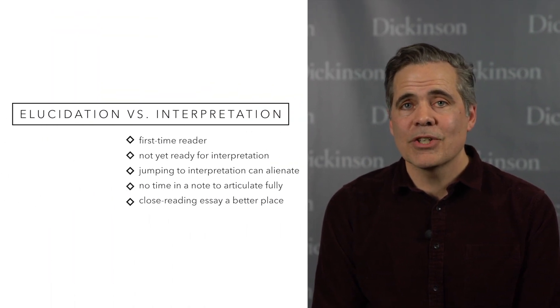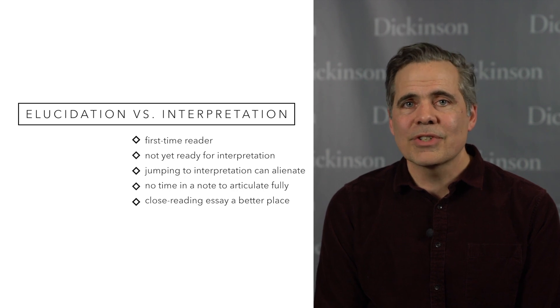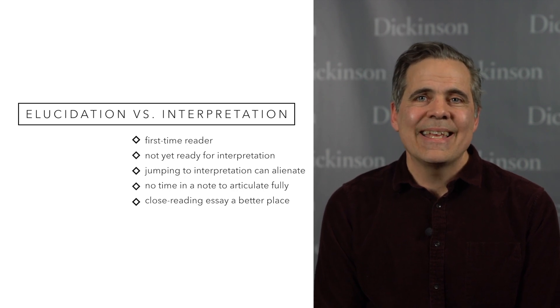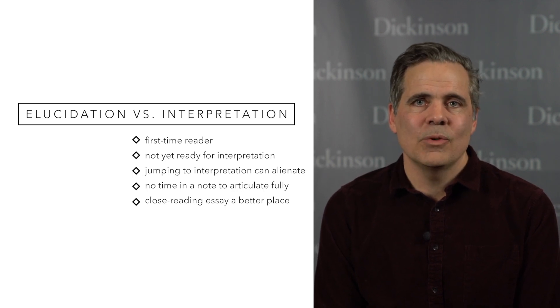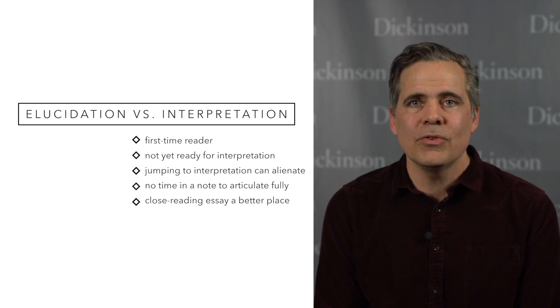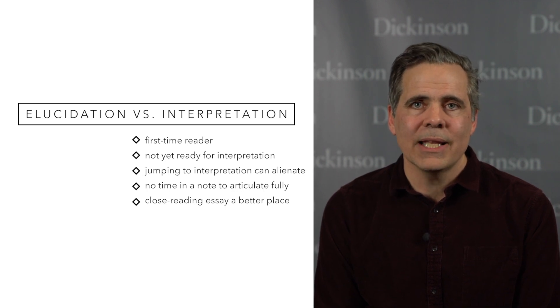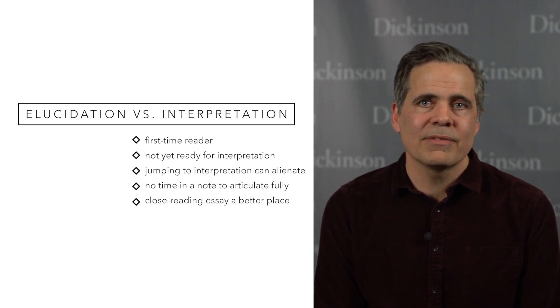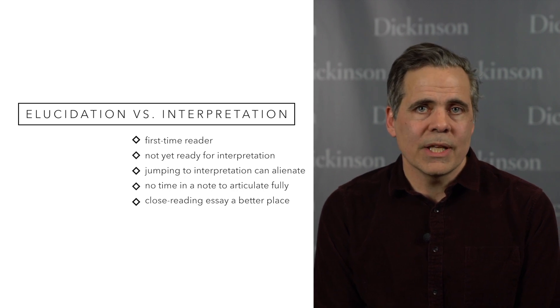Number three: separate interpretation from elucidation. When it comes to first-time readers, even expert ones, literary interpretation is just not where they're at yet. If you advance a clever observation in a note that doesn't really help elucidate the language itself, you're likely to alienate people rather than enlighten them. There's not enough time anyway to make a complicated literary argument effectively, so best to save that for a close reading essay.